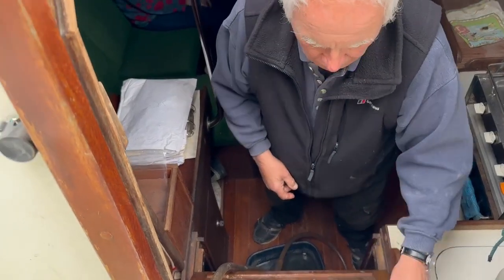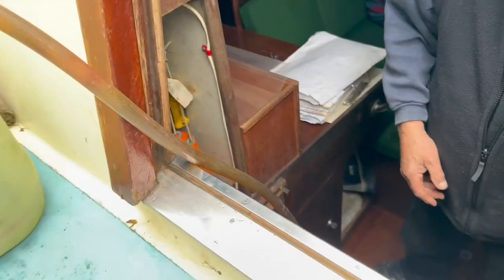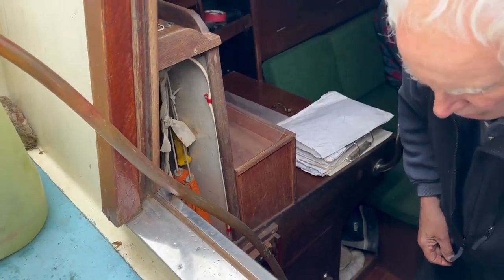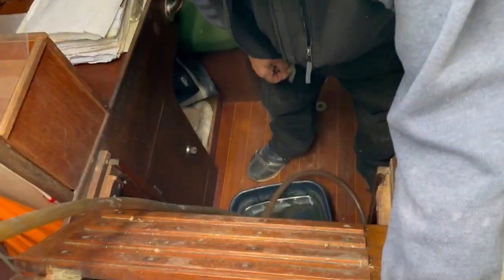Hello, I'm Susan McDonald from Boat Shed Medway, and today I'm looking at this Nicholson 32. The owner has kindly agreed to do a run-up of the engine on the hard standing, so here we go.